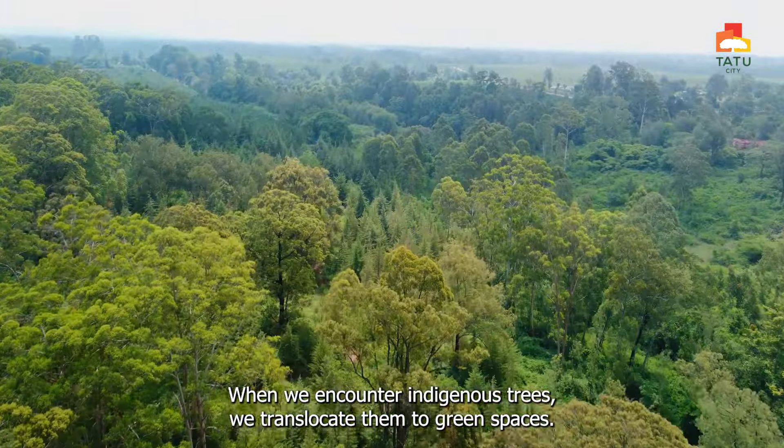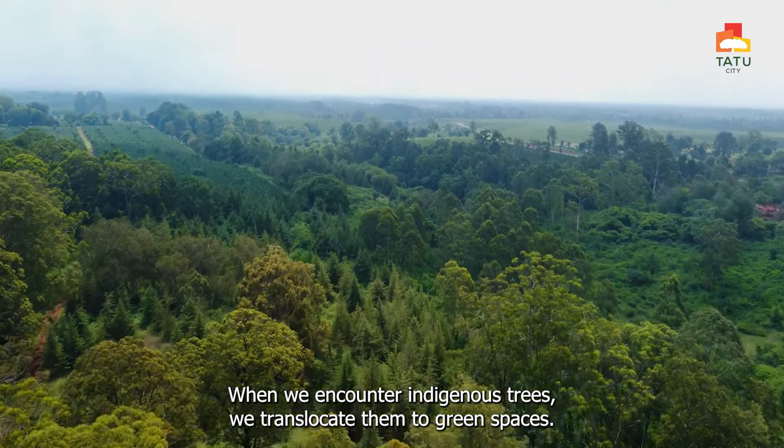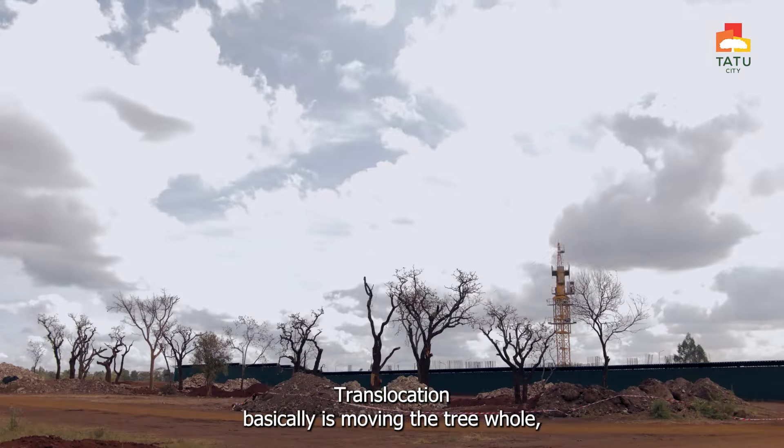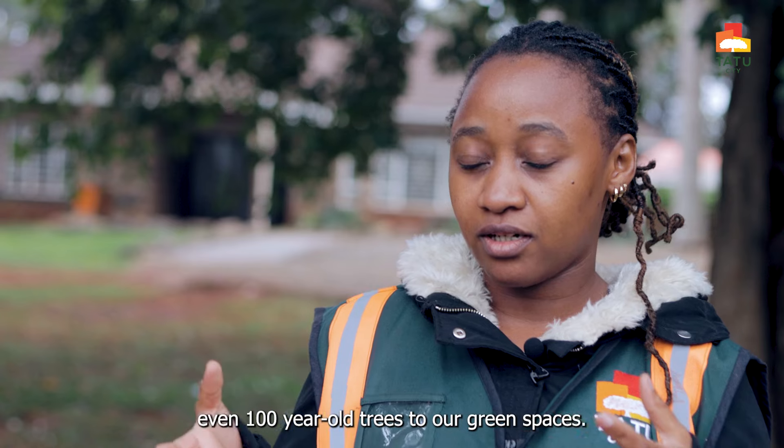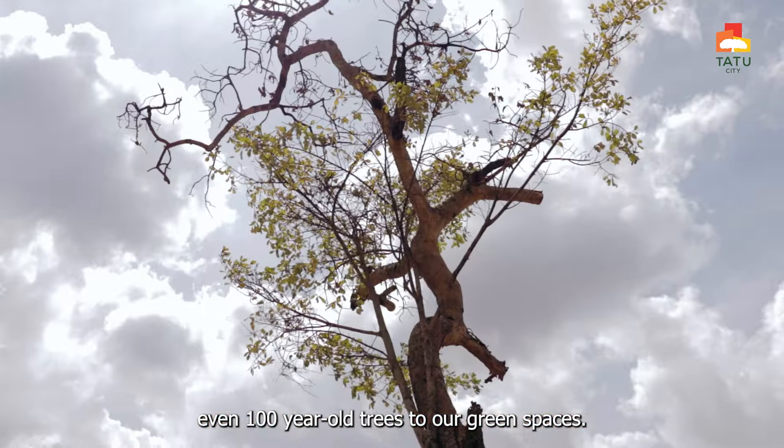When we encounter indigenous trees, we translocate them to green spaces. Translocation basically means moving the tree whole — even 100-year-old trees — to our green spaces.